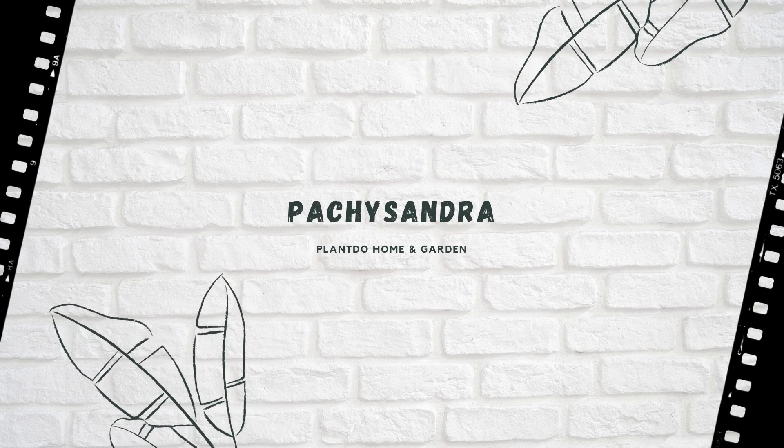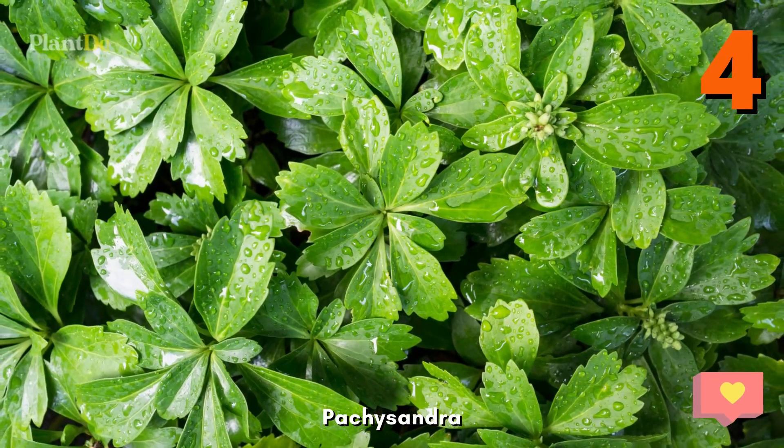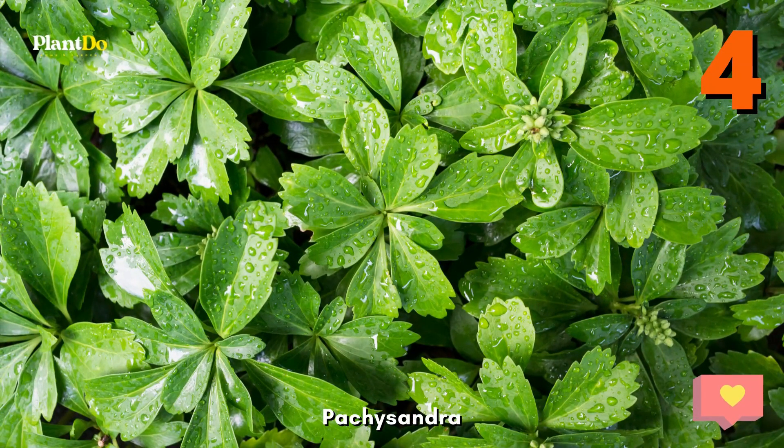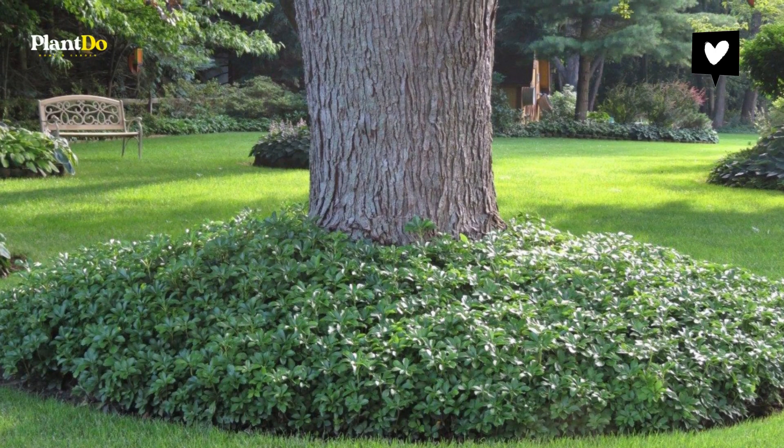Number 4, Pachysandra. This old standby ground cover is a favorite for a reason — it's nearly indestructible. Its glossy evergreen foliage establishes well even under mature trees, and deer don't like it. Teeny white flowers appear in spring.